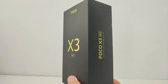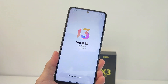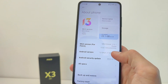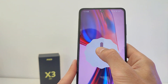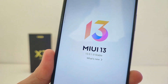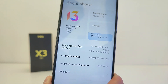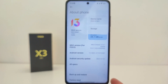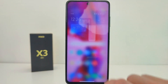Hi guys. In this video I will show you the new features of the Xiaomi Poco X3 update to MIUI 13 Global version. The update is MIUI Global 13.0.1.0, Android version 12, Android security update 1 July 2022.